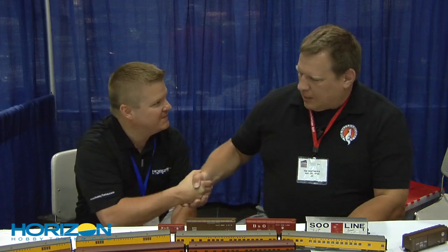Well, Matt, you continue to bring great product. We really appreciate you taking a few minutes here with us at the National Train Show. Thank you so much for your time. Happy to do it. Thank you.